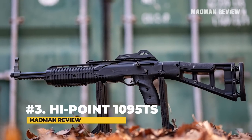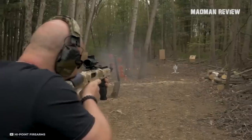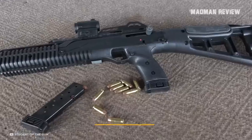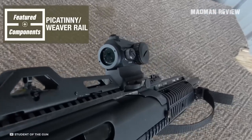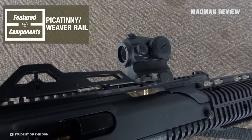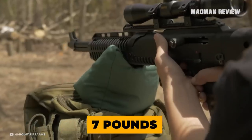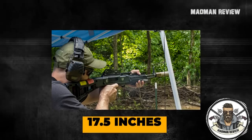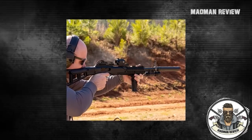Number 3: Hi-Point 1095 TS. The Hi-Point 1095 TS is a very reliable PCC that offers great value for a small price — the MSRP starts at $427.99. For that, you get a skeletonized stock and Picatinny rail so you can tweak it to your liking. It is available in different calibers and is very accurate. The weight is 7 pounds, which is not necessarily light but also not that heavy. The barrel has a length of 17.5 inches and is threaded, so you can use a suppressor if you want.